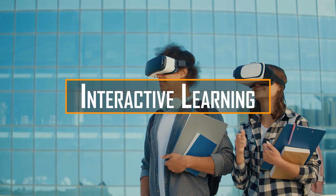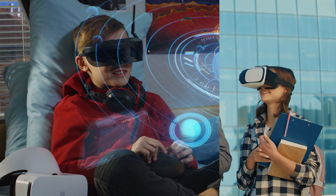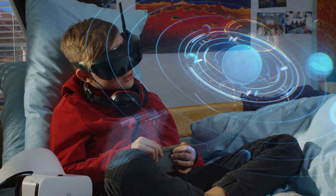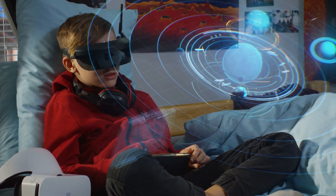Interactive learning. Technology brings learning to life with interactive tools and resources. Instead of just reading textbooks, you can now watch educational videos, participate in virtual experiments, and engage in simulations that make complex concepts easier to understand.